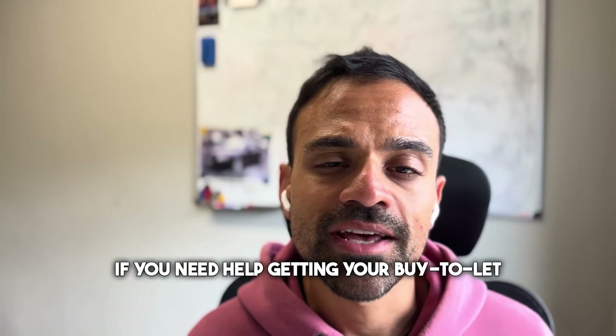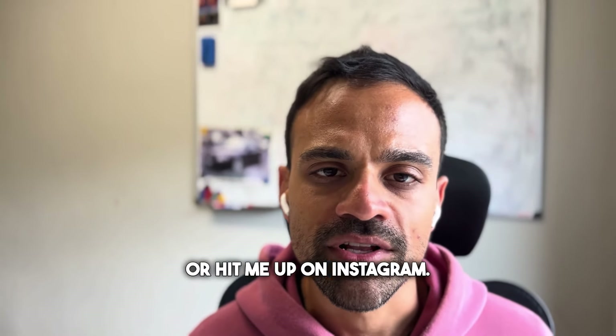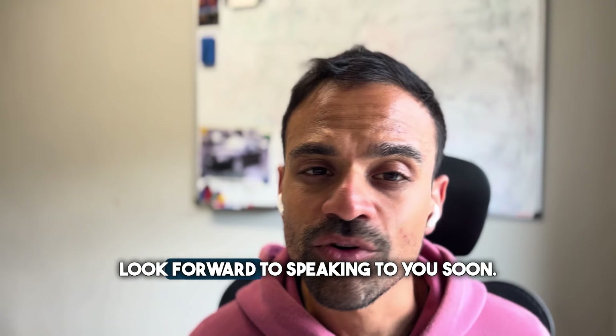Remember, if you need help getting your buy-to-let property up and running, then we can help. Visit our website at www.lifestylepropertypeople.co.uk or hit me up on Instagram. Look forward to speaking to you soon.